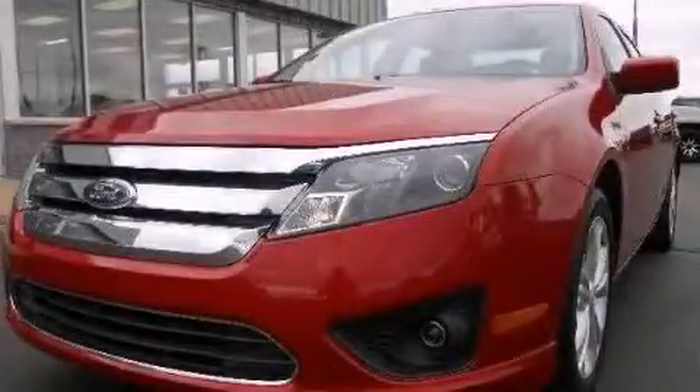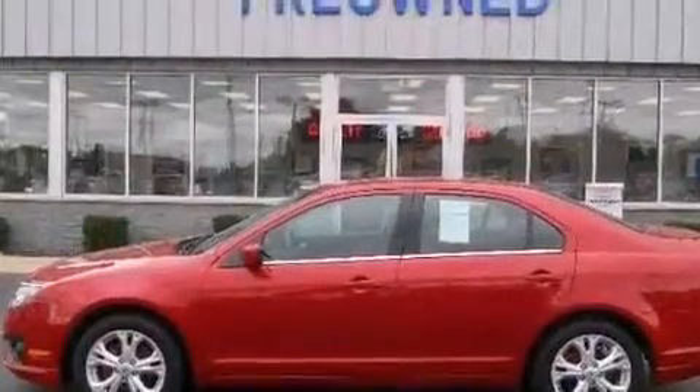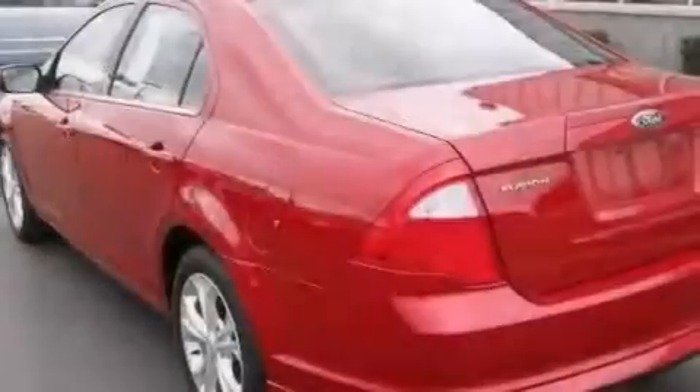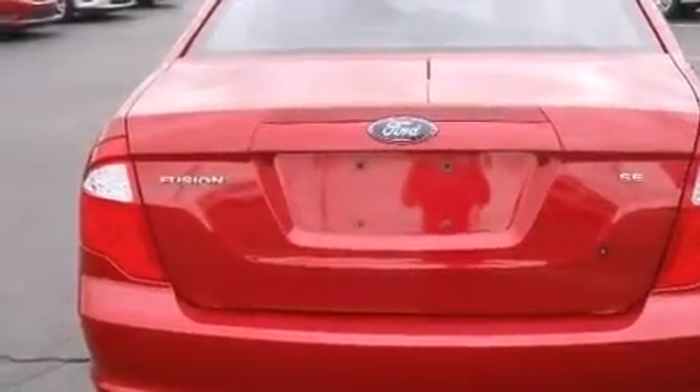This is a 2012 Ford Fusion. It features a 2.5-liter four-cylinder engine and an automatic transmission. Its top features include satellite radio, aluminum wheels, and traction control and stability control systems.